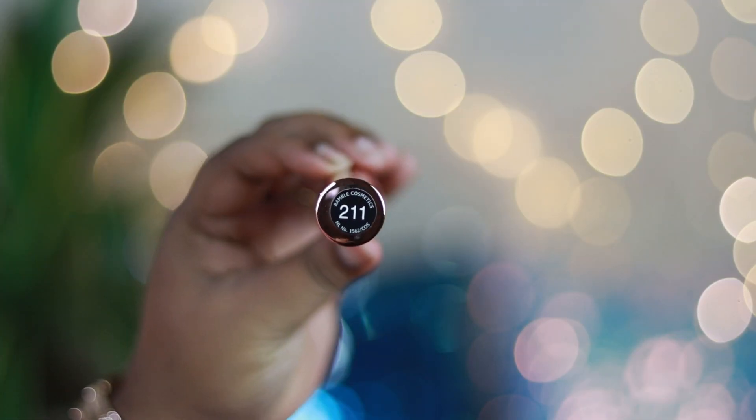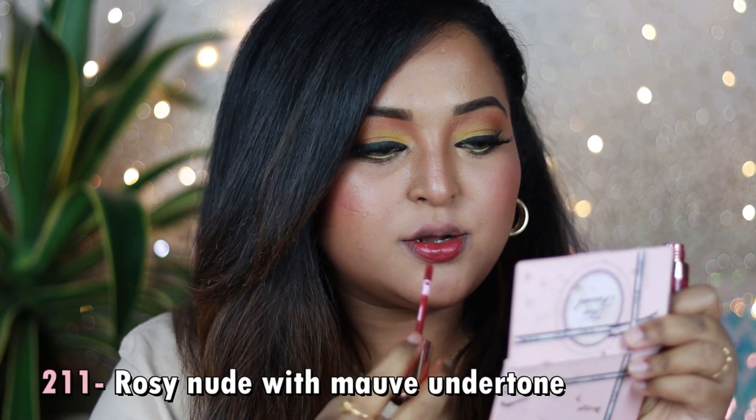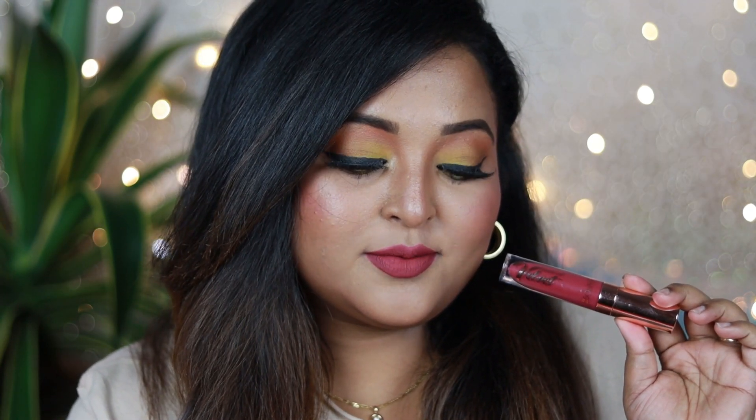Shade 211 is my favorite from this range — a pinky, mauve-y nude with lots of rose pink and a mauve undertone, making it perfect for everyday wear. You can wear it even without a full face of makeup. It looks great with neutral or mauve eyes, or just mascara. It's a very wearable shade for office or college, and it works for all Indian skin tones.